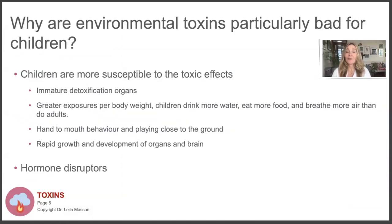So why are environmental toxins particularly toxic for children? First of all, children's detoxification organs are immature - their liver, their kidneys, they don't sweat as much. The ways we excrete toxins don't work as well for children. They also have greater exposure per body weight. When you divide what your child eats by kilograms of body weight, they eat a lot more, so they get a lot more pesticides per kilogram into their body. They drink more water, breathe more air, and if you put creams on them, they have a bigger body surface area.